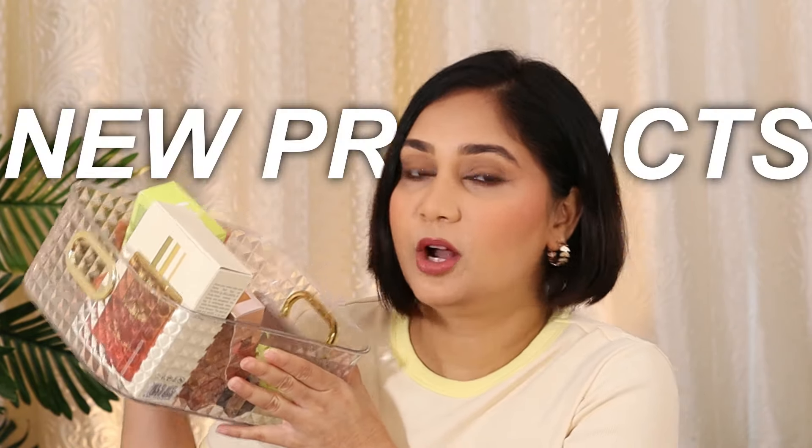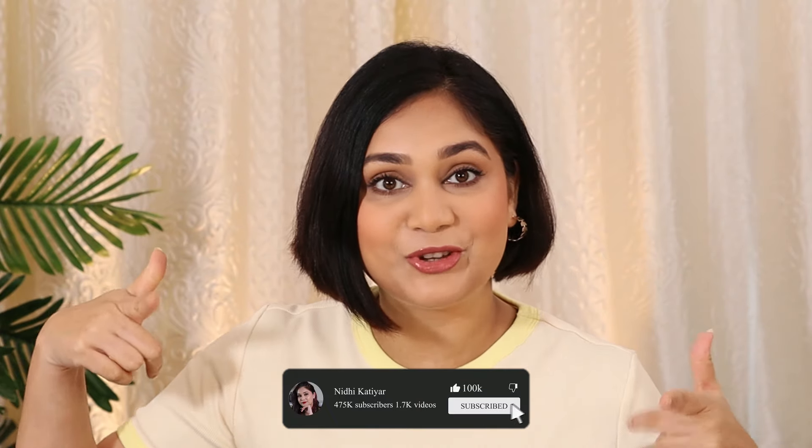Another day, another try-on video. Today I have some products that you guys told me I should try, and apart from that I have some more products that have been a long time in the market but I'm trying for the first time. If you want to know what products we're going to talk about today, watch this video, subscribe to the channel, and let's begin.